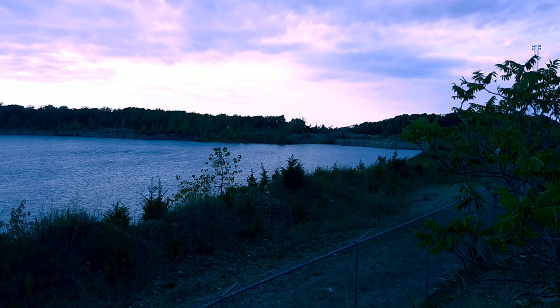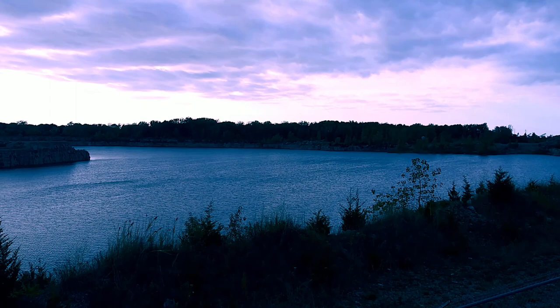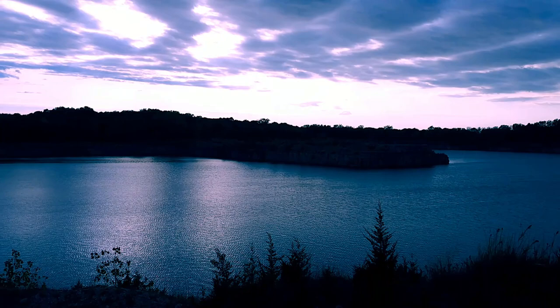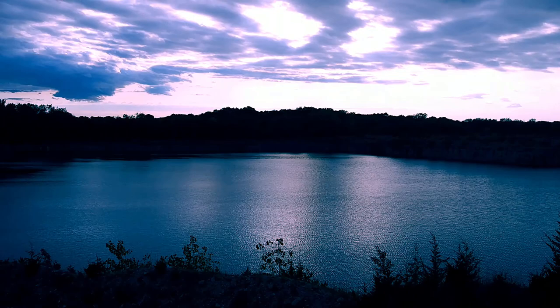Here we are at the old quarry. You can see how blue the water is. This is natural rainwater that has filled it up over time. When I started coming here back in my teenage years this was all quarried out, and that water is probably anywhere from 40 to 50 feet deep.